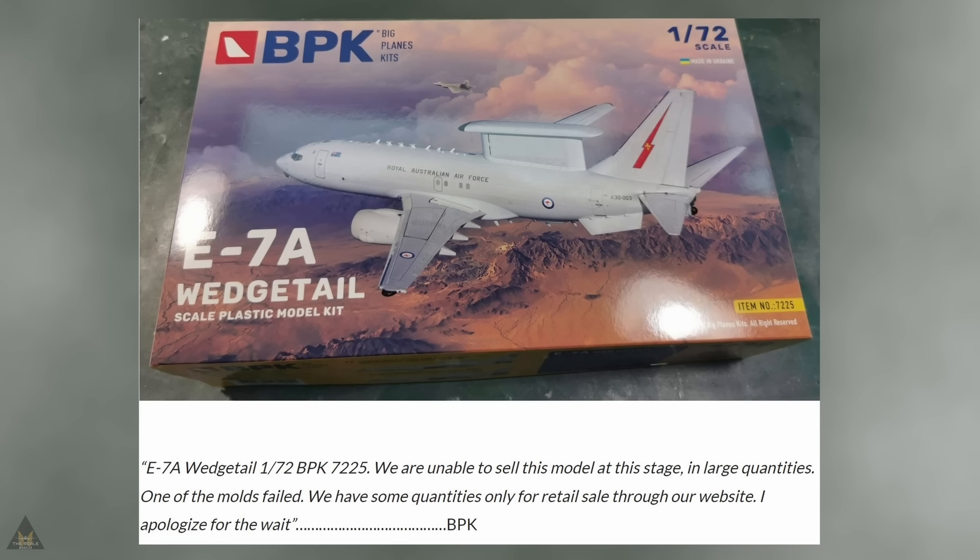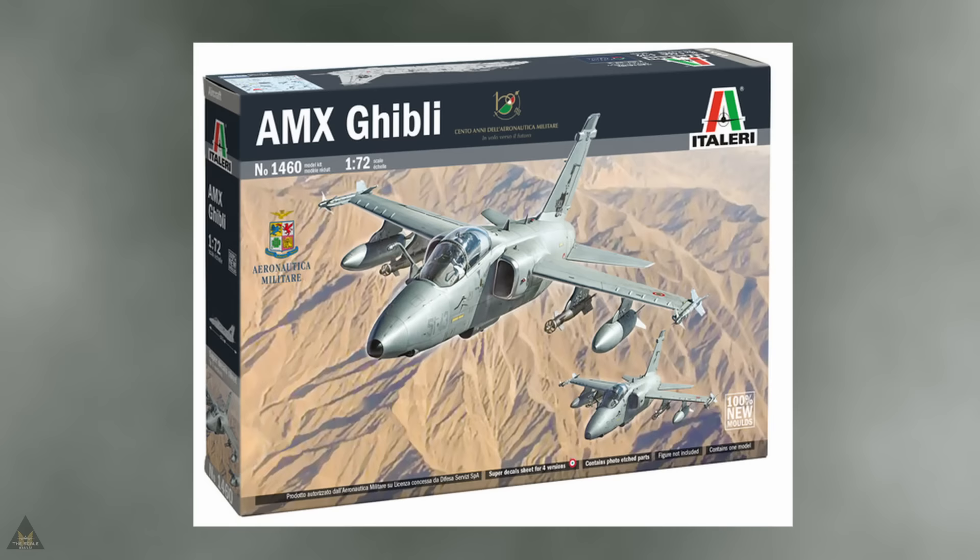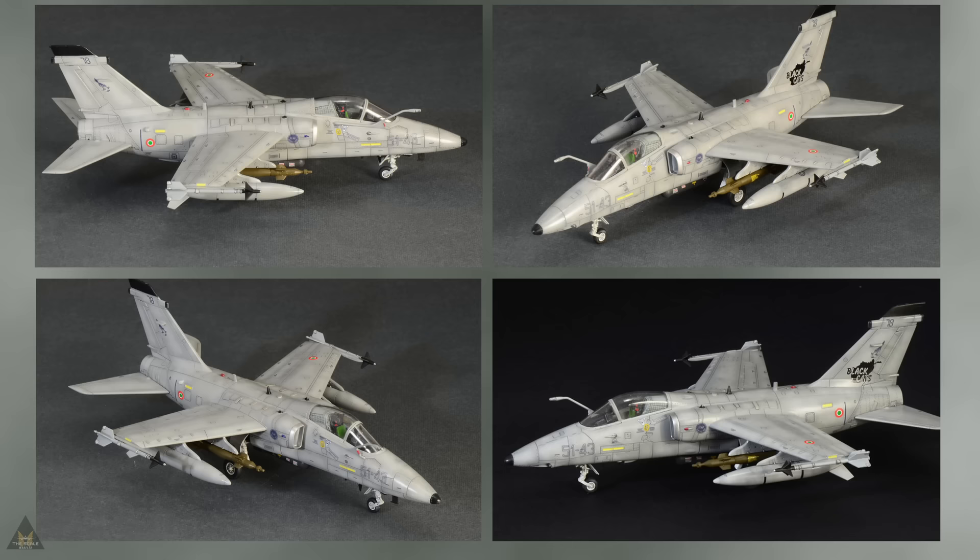Big Plane Kits have put out an announcement about the E7A Wedge Teal model, which was due to be released. They have said they are unable to sell this model at this stage in large quantities as one of the molds has failed; they have some quantities only for retail sales, so if you want one, get in touch quick. Italeri have announced some new molds for their AMX Ghibli, coming out in the summer in 1/72 scale.